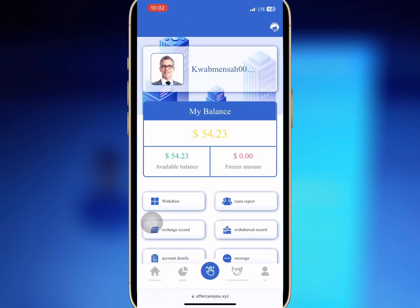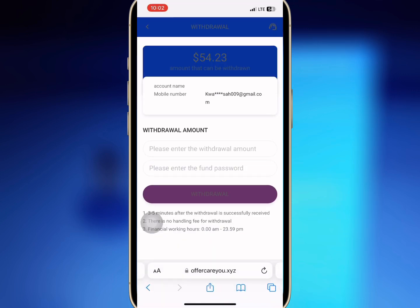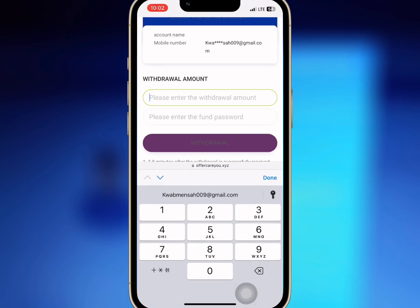It is successful. So I will tap on withdrawal and enter the amount I want to withdraw and my fund password. When I'm done, I will tap on withdraw.